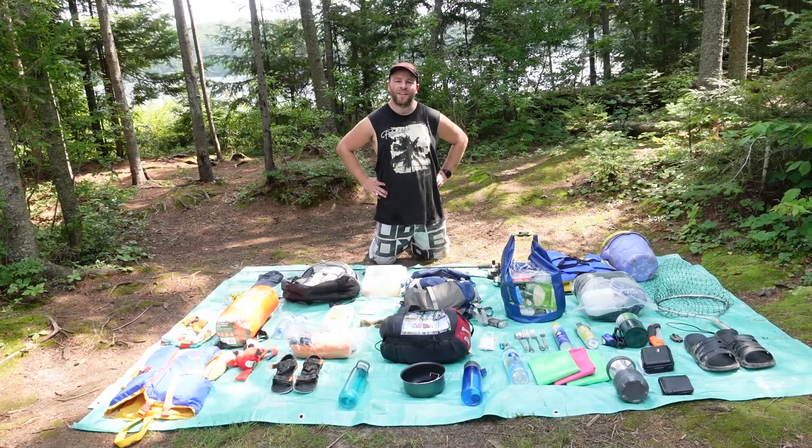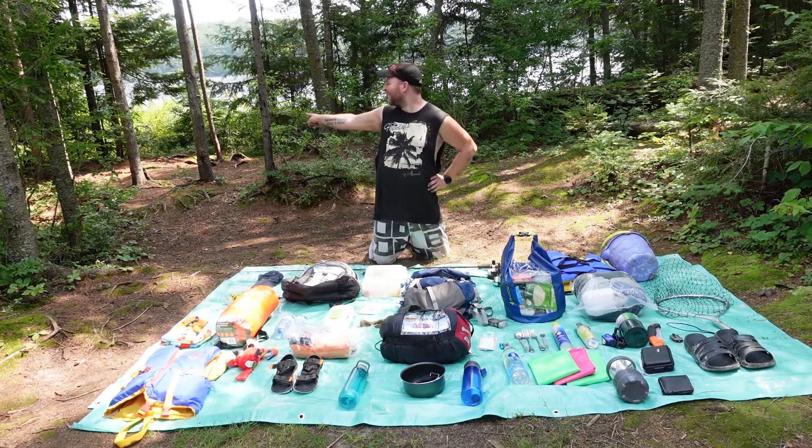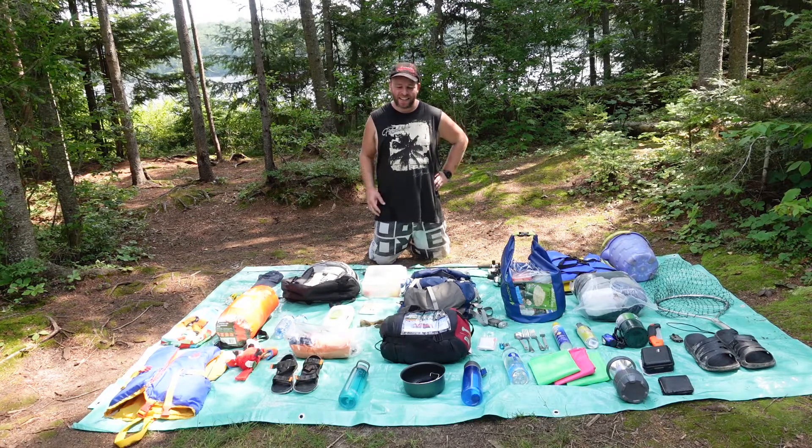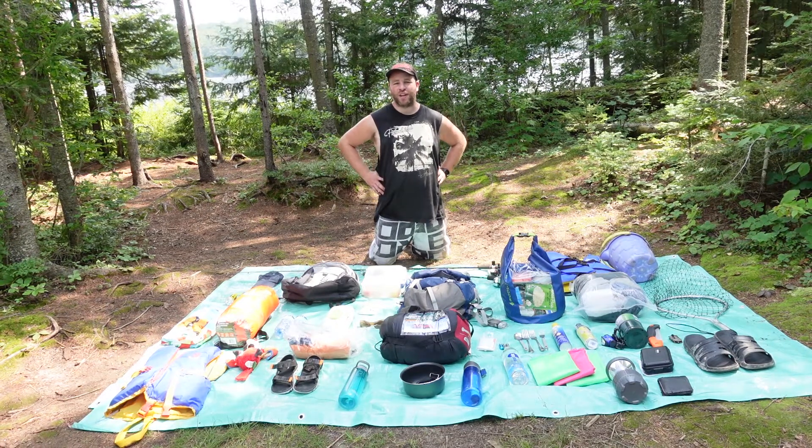Hi and welcome to Trekking with Daddy. I'm Kyle and this is Damien. This is what we brought for a one-day overnight camping canoe trip. Everything on the tarp is just for Damien and I. Tiffany's stuff will be in the link in the description for her channel, and she'll be doing her own video.